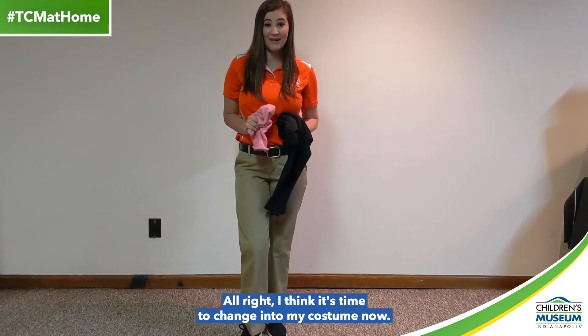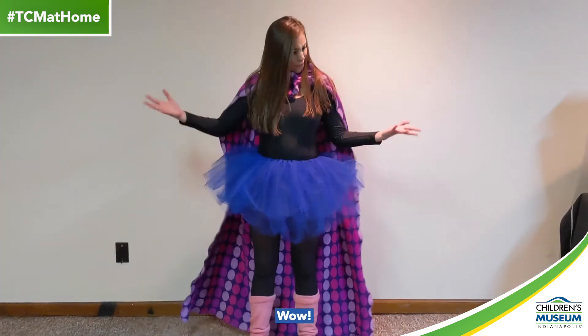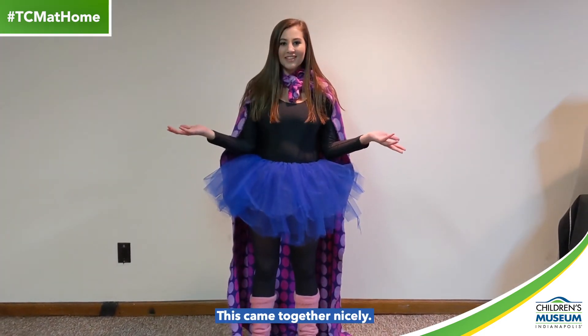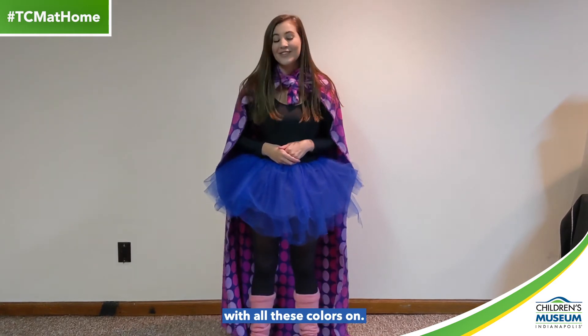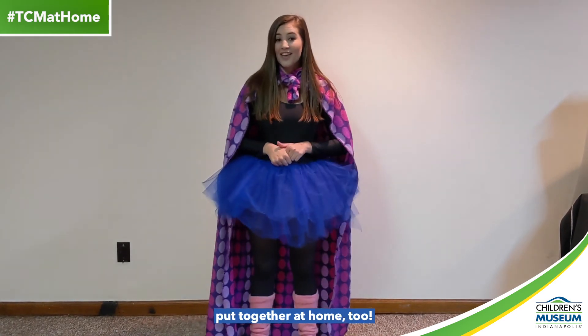Alright, I think it's time to change into my costume now. One, two... Wow, this came together nicely. Although, I think I look a little bit like Rex with all these colors on. Let's take a look at what some of my friends put together at home too.